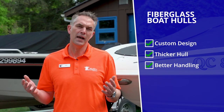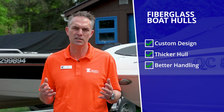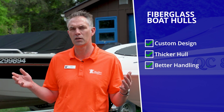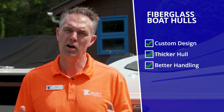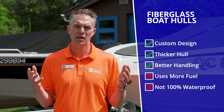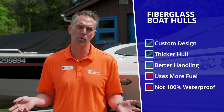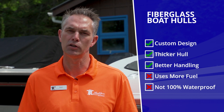Fiberglass boats are also heavier, which is a pro insofar as their rough water handling capability is definitely superior. So in a similar size — a 20-foot bow rider — fiberglass is heavier than a 20-foot bow rider aluminum, and it will handle a chop or rough water better. The cons for fiberglass are that they are heavier, so it will use a little bit more fuel both getting to and from the ramp and while you're out on the water, and you require a little bit more power to get the same performance as you would out of an aluminum boat.